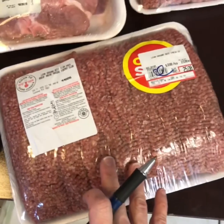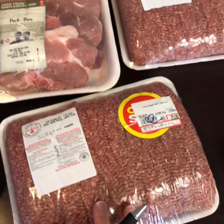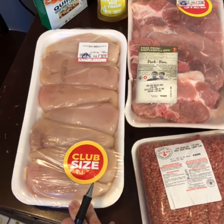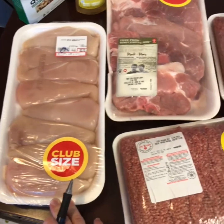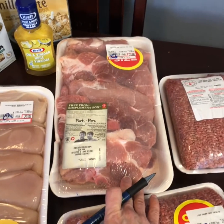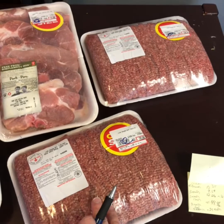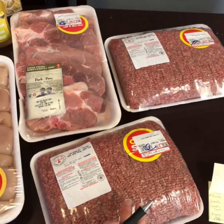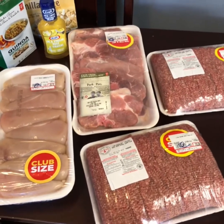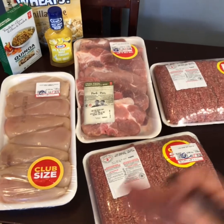I have two of these huge packages of hamburger — I paid $12.26 for each of them, so half price. I worked it out: this is approximately six meals of chicken for our family, five to seven meals of pork chops, and probably eight to ten meals out of all of this hamburger.